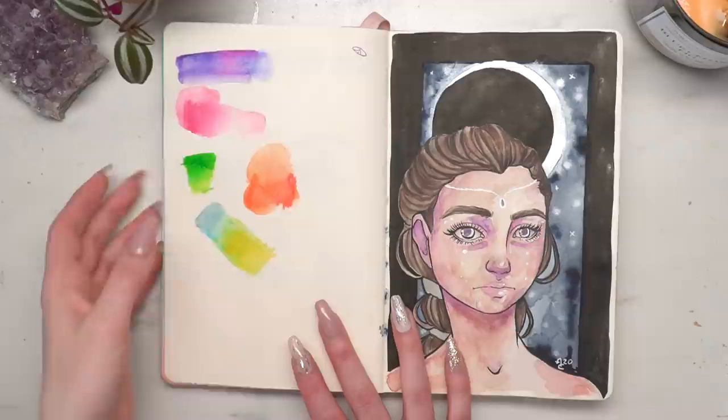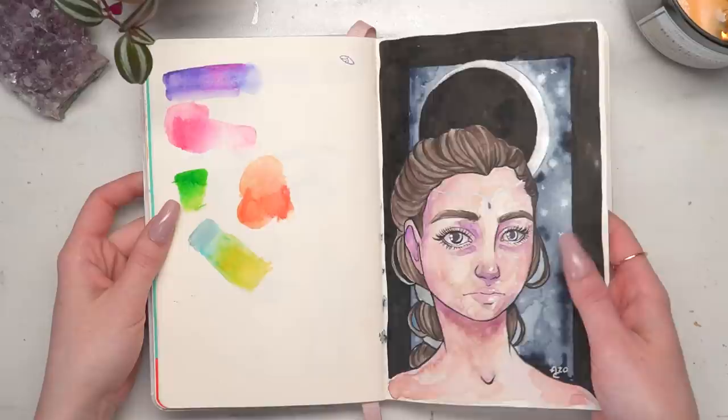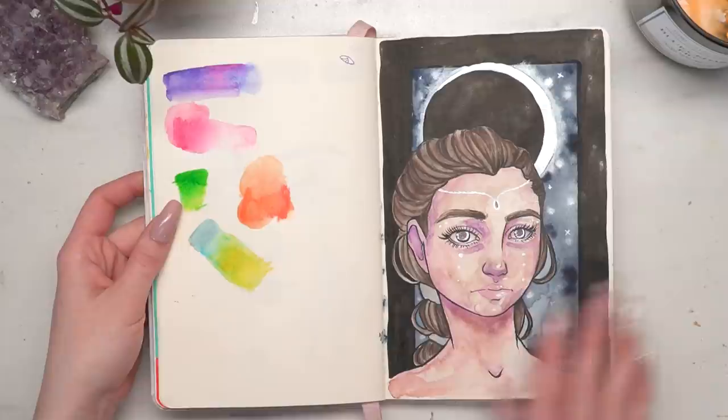This is the Moon Goddess — I called it the moon goddess — and I think she's so cute. I got really into metallics; I love metallics. She has metallic purple eyes and I just like this piece, I think it's cute.